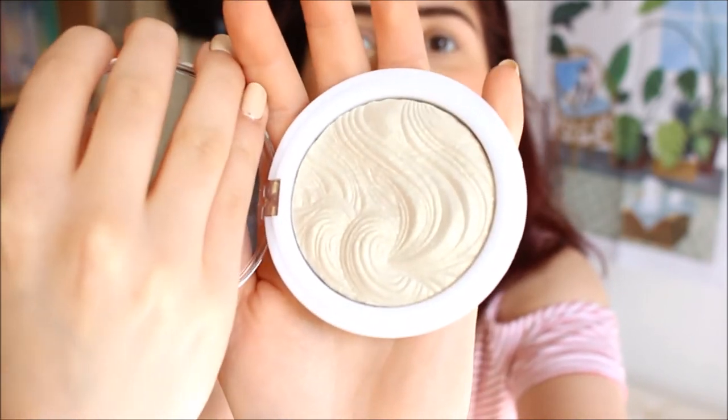I won this highlighter in a giveaway and I've been holding off trying it to do a first impression, and I think this video is the perfect opportunity. I like to use my fingers to apply it, then do my brow bone, nose, cupid's bow, and cheeks. It's quite nice actually — it's a powder highlighter so it's easy to apply. I'm going to be a golden goddess!